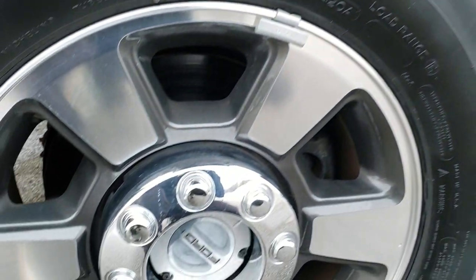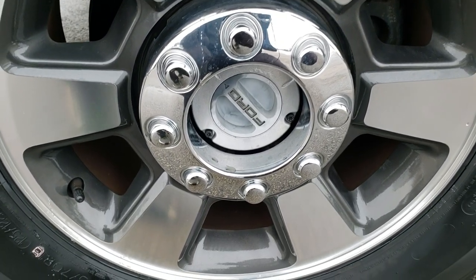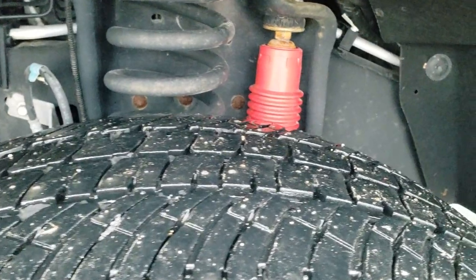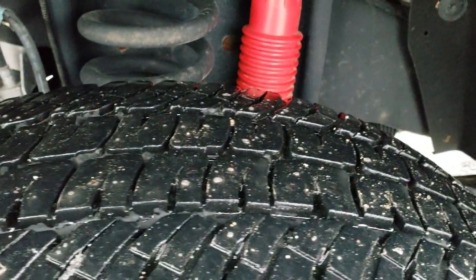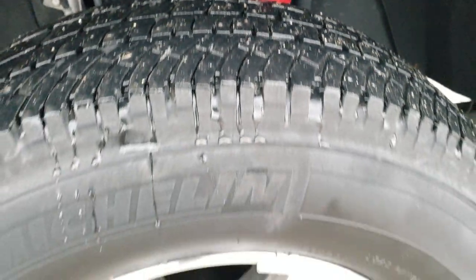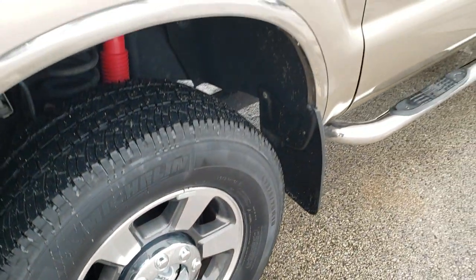If you want to check out more photos of this truck, in the upper right hand part of your screen is a link right to our website — click that and check us out there. It comes with Michelin LT 275/70 R18 tires with about 70-80% of the tread left, and painted and polished aluminum alloy rims.